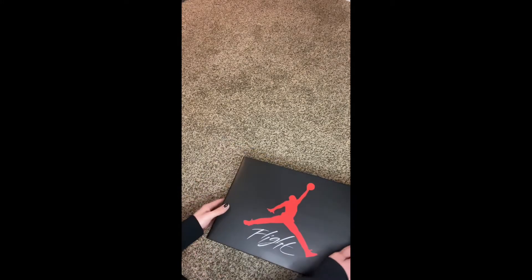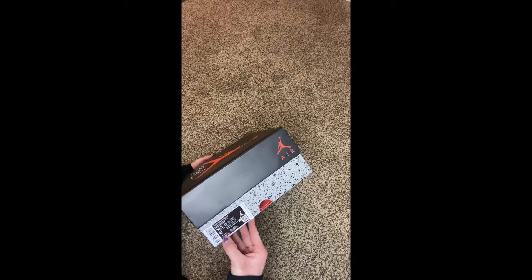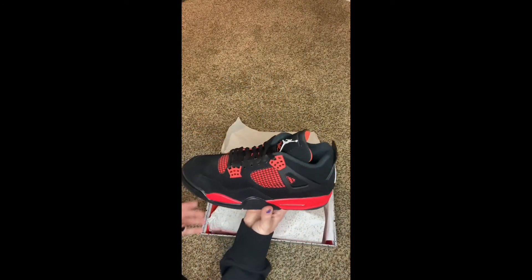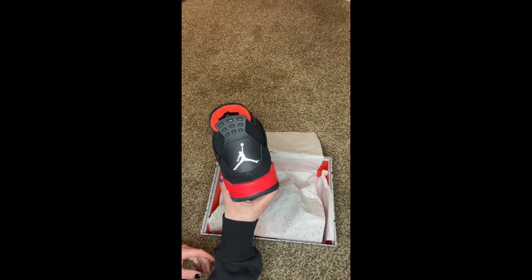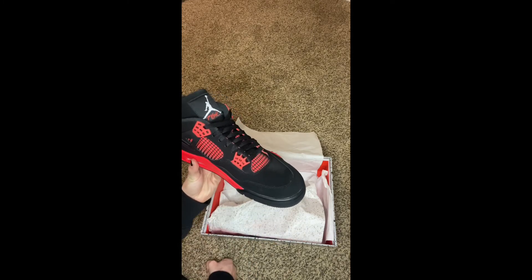Let's get a better look at all the details on the Red Thunder Force. Got the original Jordan Flight box. I have a size 10 and a half, which is a size 12 in women's. It's got your original little speckled paper — mine's a little torn but that's okay. There's a little Jumpman on the back, and I like how they put the red underneath all the cage of the shoe — it's a nice little detail that definitely makes it pop.